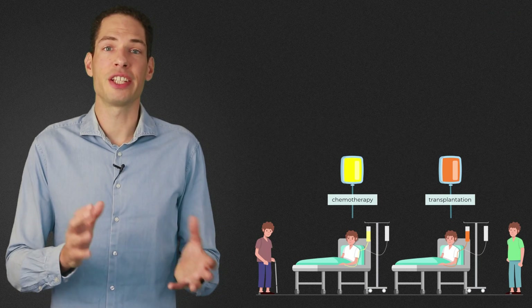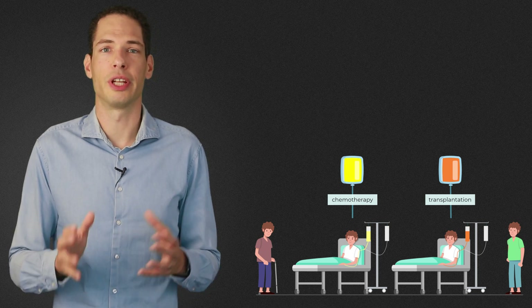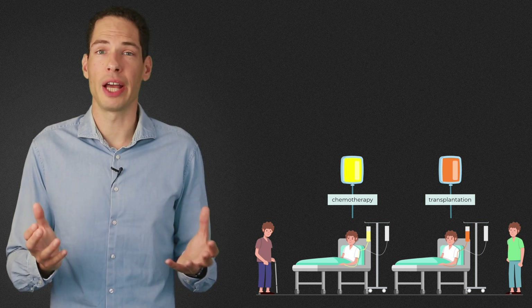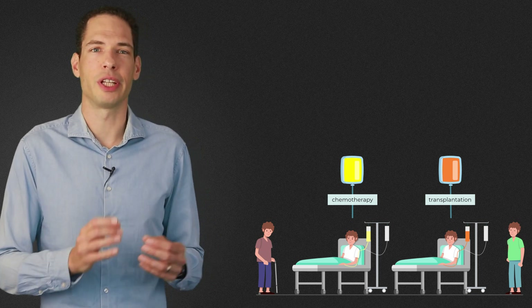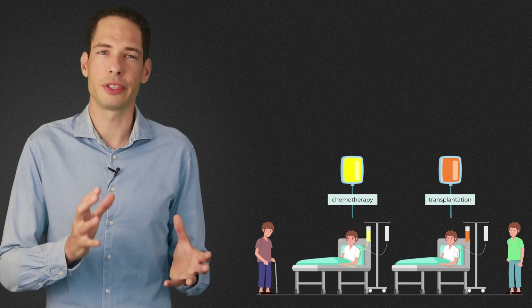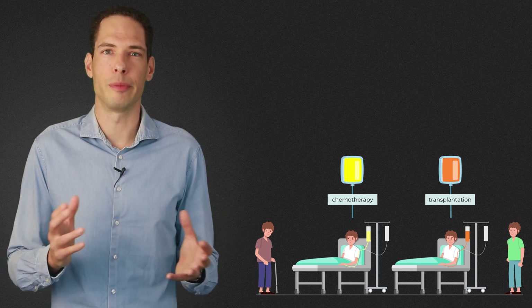In short, HSCT for MS is a treatment for multiple sclerosis that destroys the old diseased immune system with a high dose of chemotherapy, followed by transplantation of the patient's own blood stem cells harvested before the chemo to promote recovery of the immune system.